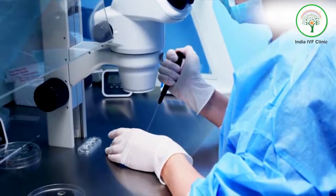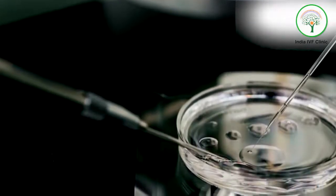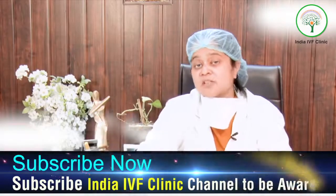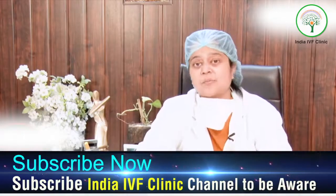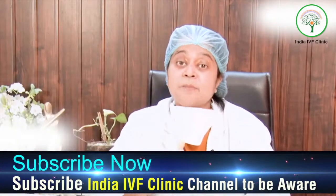The fertilization status of these embryos is checked every day — whether they are multiplying properly, growing properly, and whether it is clean growth with no fragmentation inside. The quality of the embryos is very important.